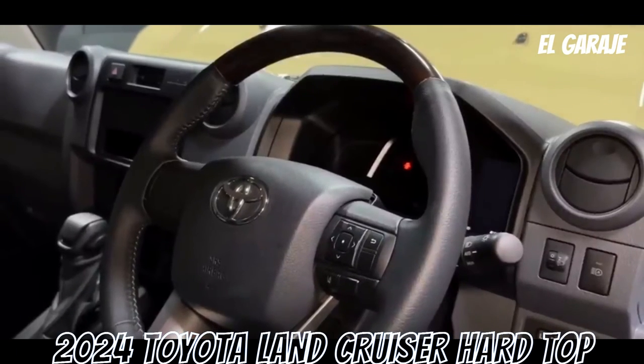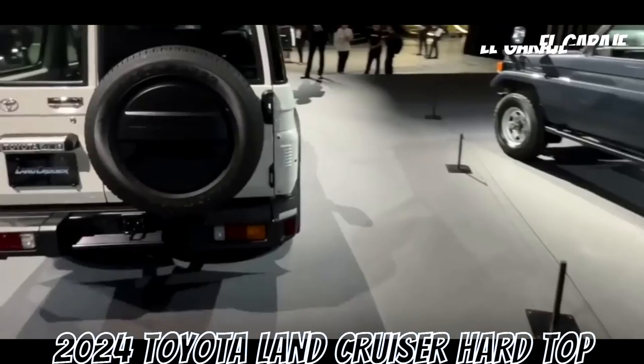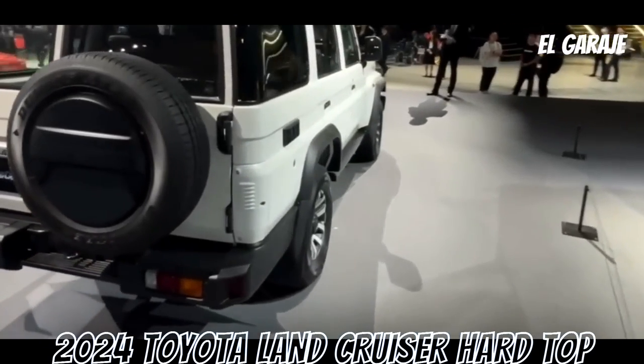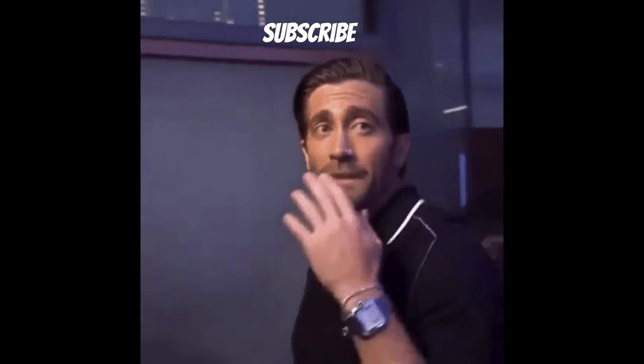Ultimately, the choice of this vehicle will depend on the individual needs, priorities, and preferences of the buyer, especially if off-road capability and ruggedness are valued above other factors. Don't forget to subscribe.